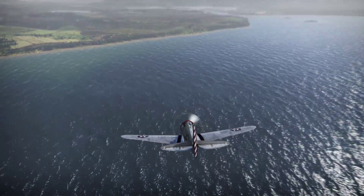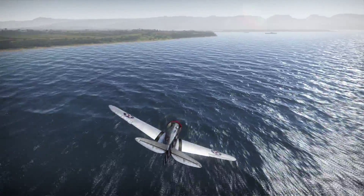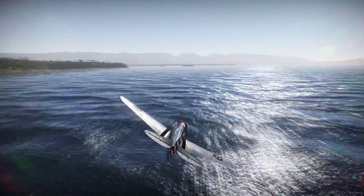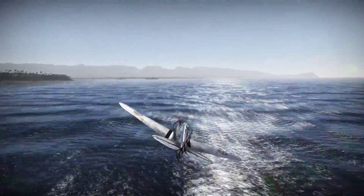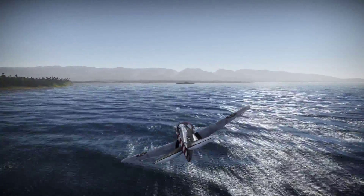I probably spent close to like 10 hours creating my Kitty Hawk skin, and I'll tell you what, it was well worth it. The detail on this plane is really spot on — very nice job man, keep at it.